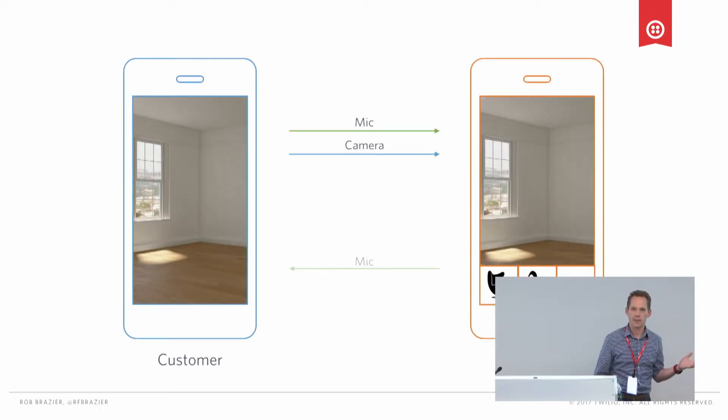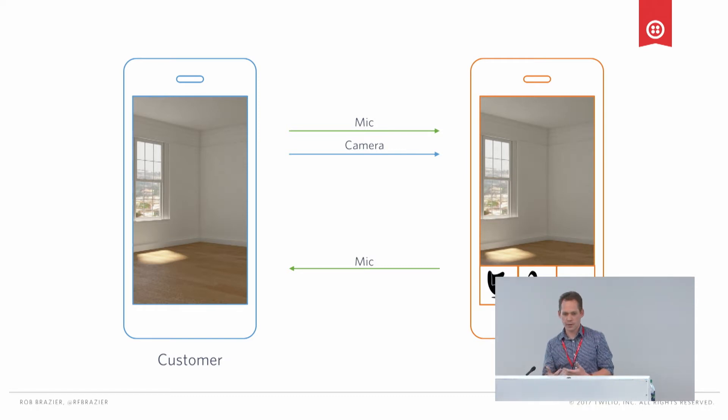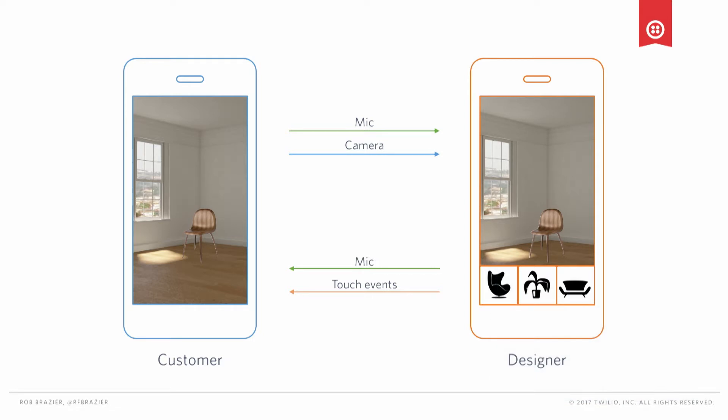We're going to make it multi-user. Our customers need help decorating their homes. Our customer is going to pull out our app and share their microphone and camera with a remote interior designer. They're going to use the rear-facing camera on their phone — not the front-facing camera you typically use in a video call app. They'll walk the designer around their house. The designer will then be able to tap on the display and place a virtual piece of furniture into the view, so we can try it on for size and see if we like the way it looks.